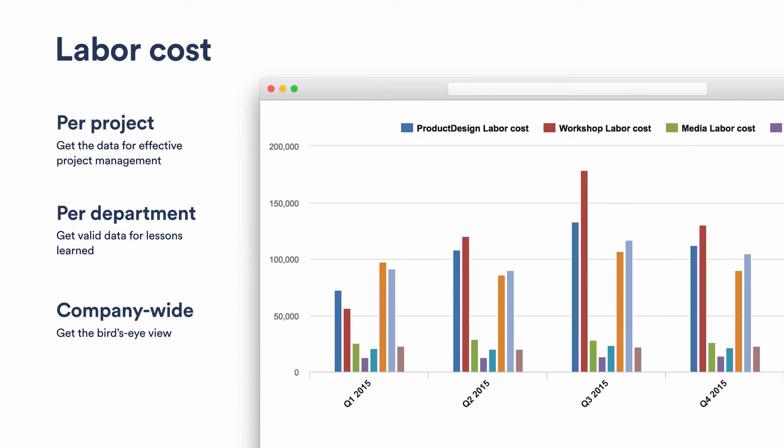This gives us certain abilities for forecasting — for example, where do we need new team members, and which department is understaffed.